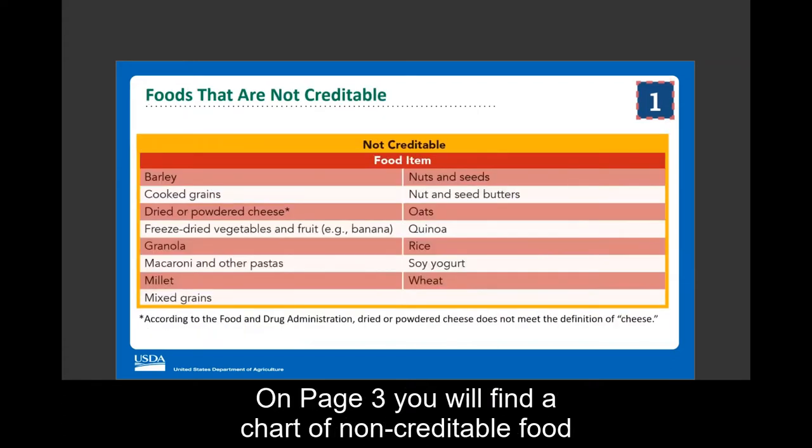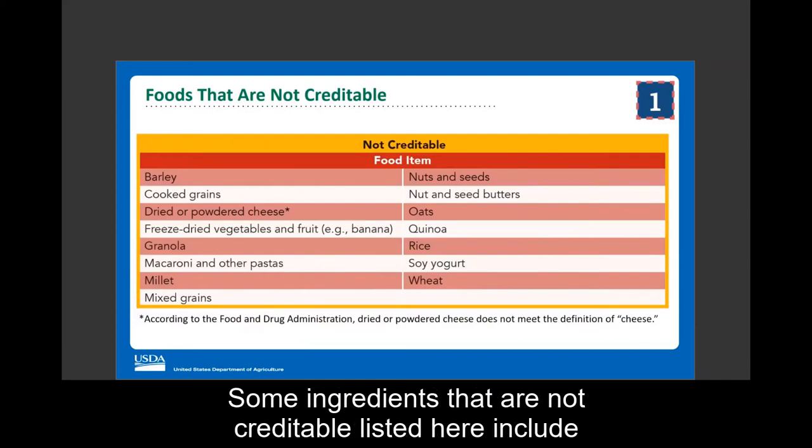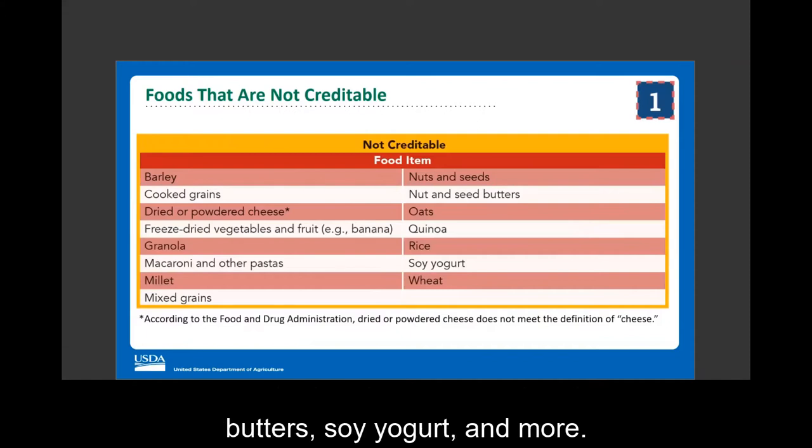On page three, you will find a chart of non-creditable food items or ingredients. Some ingredients that are not creditable include cooked grains, macaroni and other pastas, nuts and seed butters, and soy yogurt.